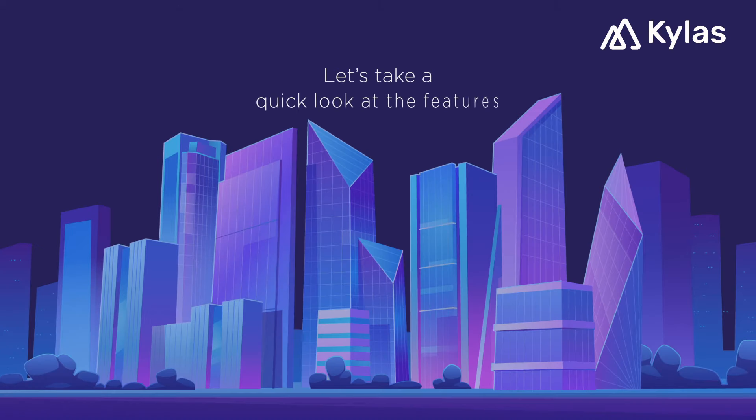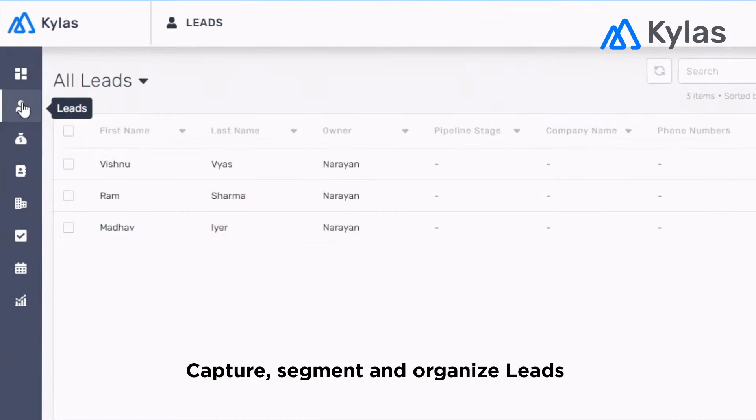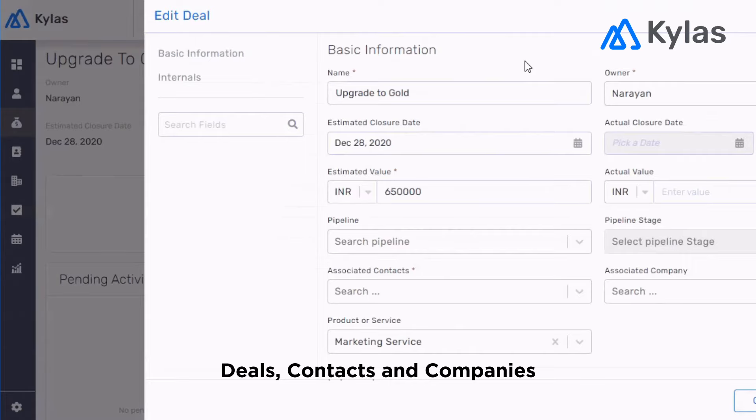Let's take a quick look at the features. With Kylos Sales CRM, you can capture, segment, and organize all your leads. Focus on important deals, contacts, and companies, and use Kylos for your ABM strategy.